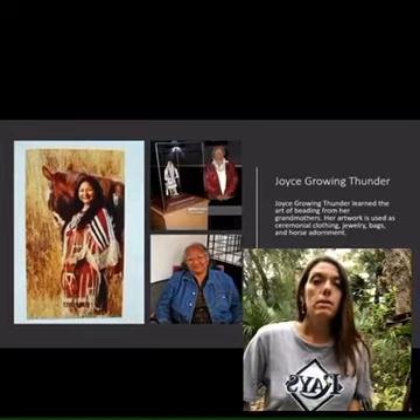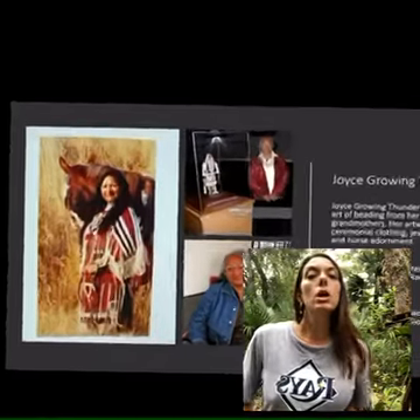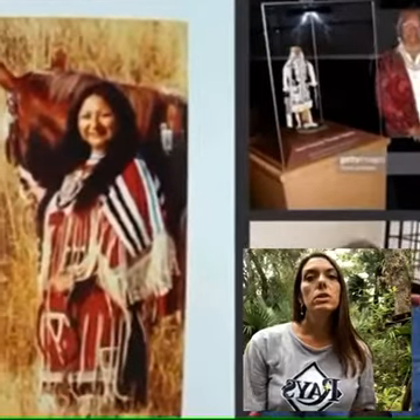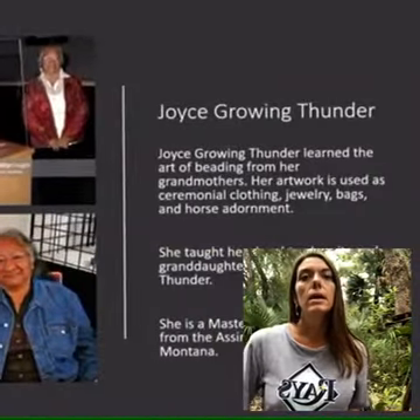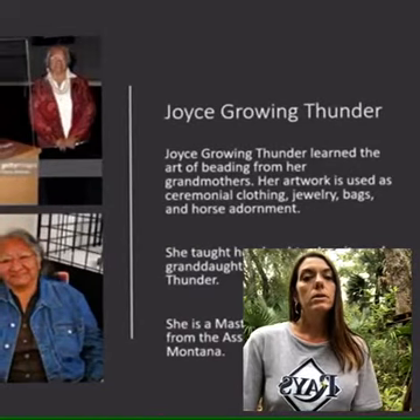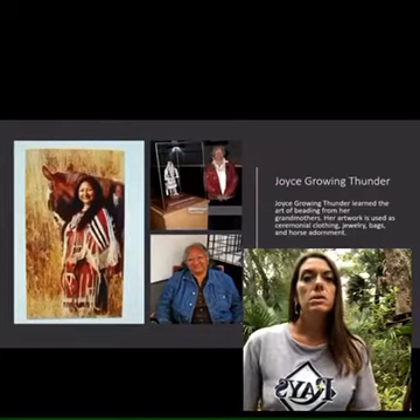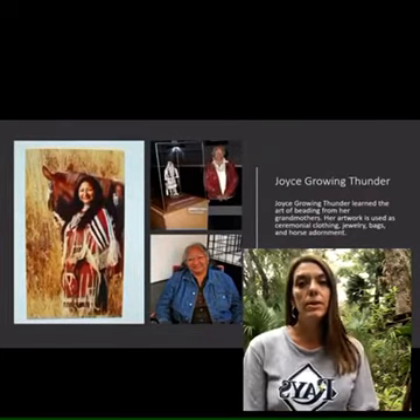This is Joyce, the matriarch. She's the eldest. She taught her grandchild Jessa Rae and her daughter Juanita how to do beadwork. She is recognized by the Smithsonian Museum and other museums internationally.